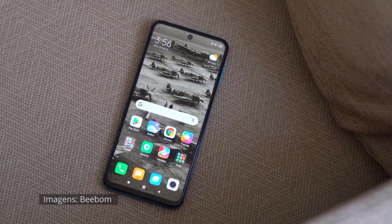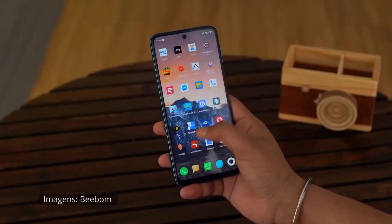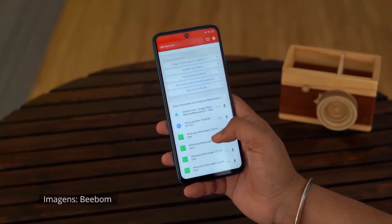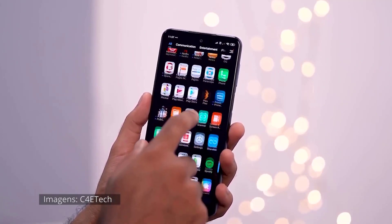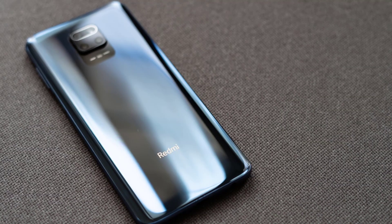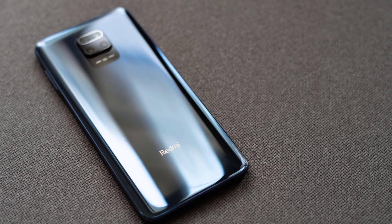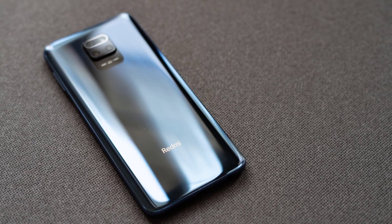The quad camera setup includes an 8-megapixel ultrawide sensor, a 2-megapixel depth sensor, as well as a 5-megapixel macro sensor. The primary shooter this time around is a 48-megapixel Samsung GM2 sensor, in contrast to the 64-megapixel camera in the previous model. Interestingly, Xiaomi has introduced an even higher tier called the Redmi Note 9 Pro Max that sports the 64-megapixel sensor as well as faster charging speeds.